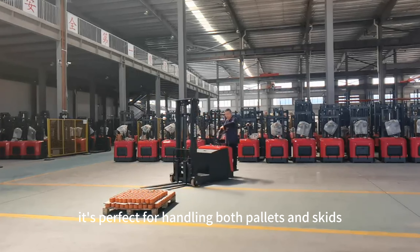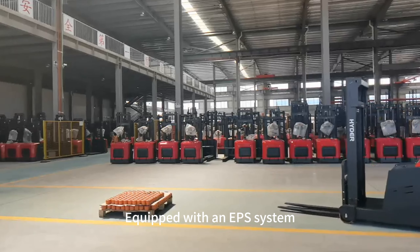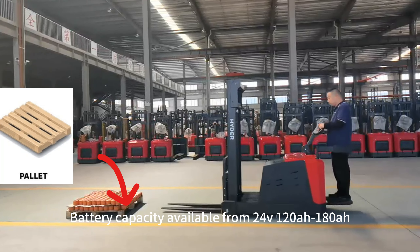Versatile and reliable, it's perfect for handling both pallets and skids, offering unmatched flexibility. Equipped with an EPS system, operations become a breeze, ensuring comfort and efficiency in your warehouse.